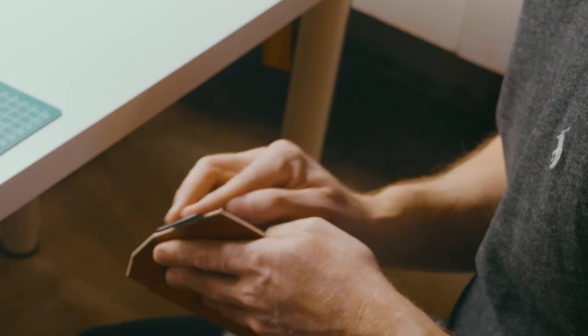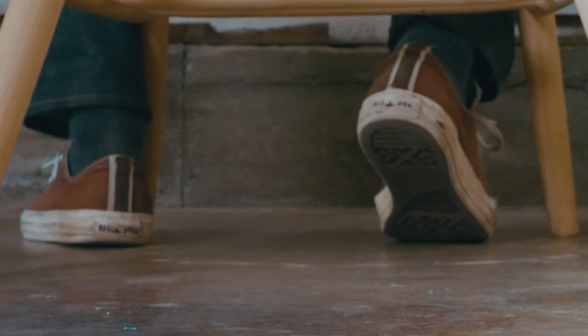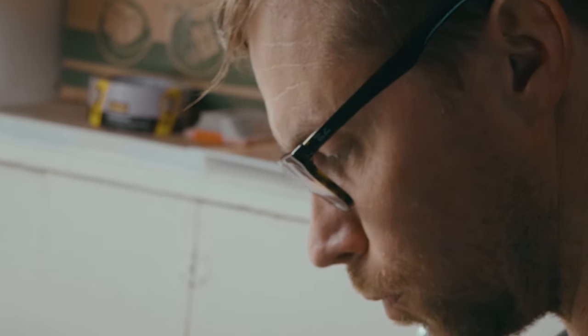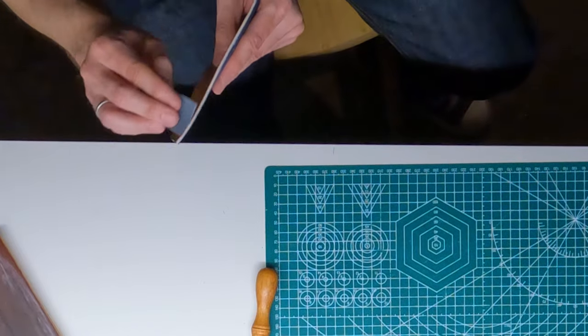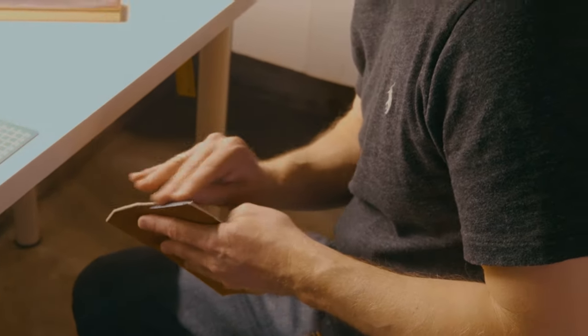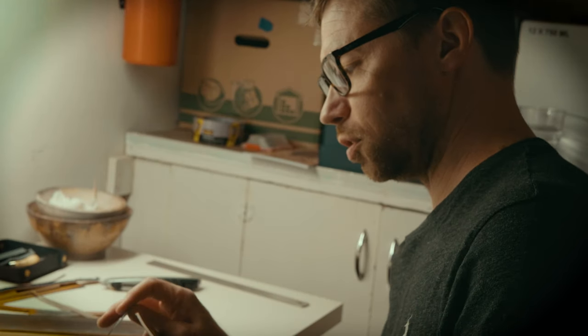My edge work is actually one of my favorite aspects of leather craft. For some reason it's very fulfilling for me — it's that transformation. And this is part of the reason why I can get lost as far as time. Nobody will ever look at the edges as close as I do.